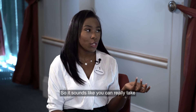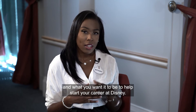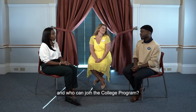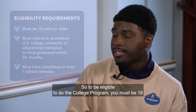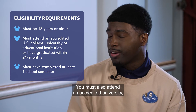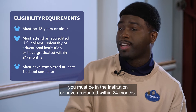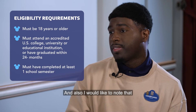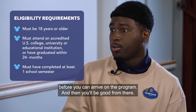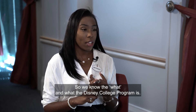You can tailor the College Program experience to what you need to help start your career at Disney. To be eligible, you must be 18 years or older at the time you apply, attend an accredited university, college, or educational institution, and either be currently enrolled or have graduated within the past 24 months. You must also have completed at least one semester at your institution before arriving on the program.